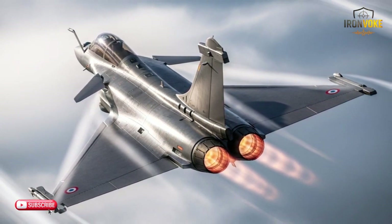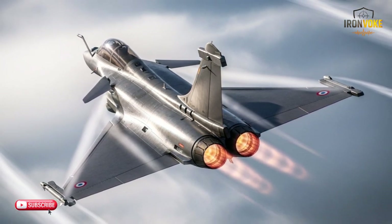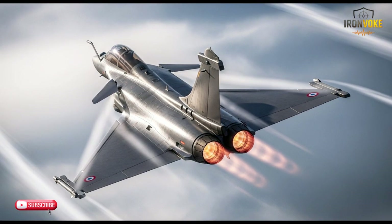In contrast, the Rafale, while still a highly capable fighter, does not focus on stealth to the same extent. Its radar cross-section is smaller than many other fourth-generation fighters, but it doesn't have the same invisibility features as the F-35I. Still, its sleek design allows it to avoid detection in most combat situations, especially at low altitudes or in complex terrains.